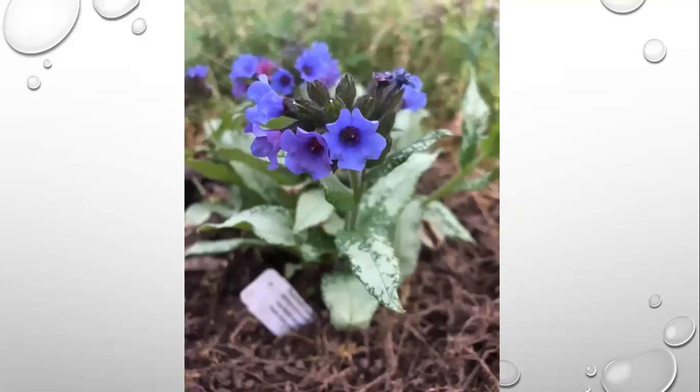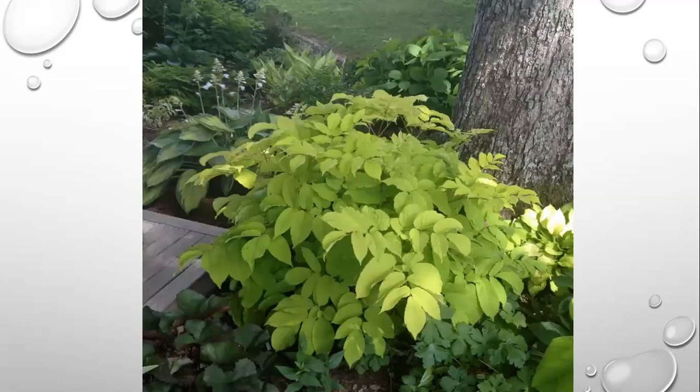I took this picture just a couple of weeks ago — I love this plant that I put in last year and it is blooming its heart out. This is Pulmonaria 'Diana Claire' — little blue flowers, silvery foliage. I have it growing under some black walnut trees. If you know anything about black walnuts, most things don't grow under them, but hostas do, and it looks like this little pulmonaria will too.